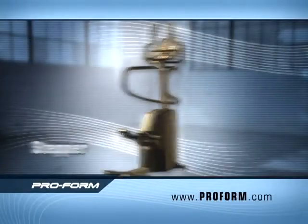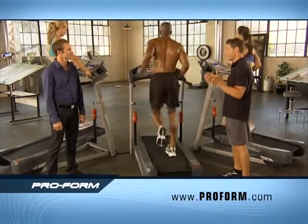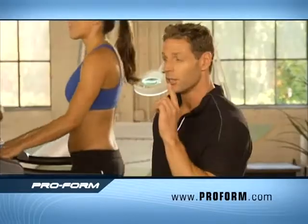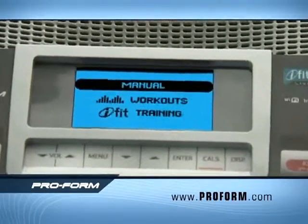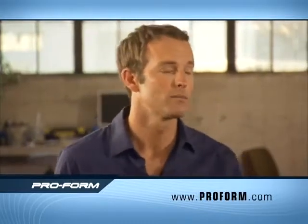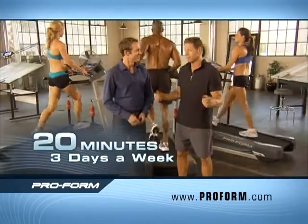A lot of the competition that you see advertised only lets you walk — you can't run on them. With the Proform XT, you've got this nice roomy deck and double the speed, all the way up to 10 miles per hour. You now have a machine that you can continue to use over time as you progress. So no matter who you are or what kind of shape you're in, the Proform XT will get the job done — 20 minutes a day, three days a week, and you're good to go.